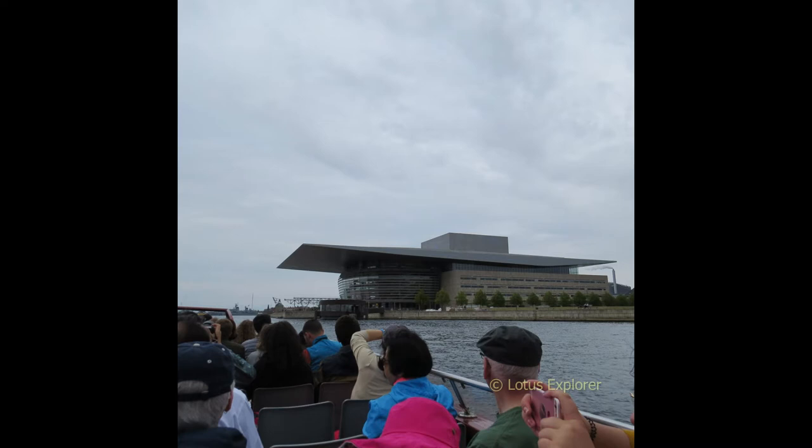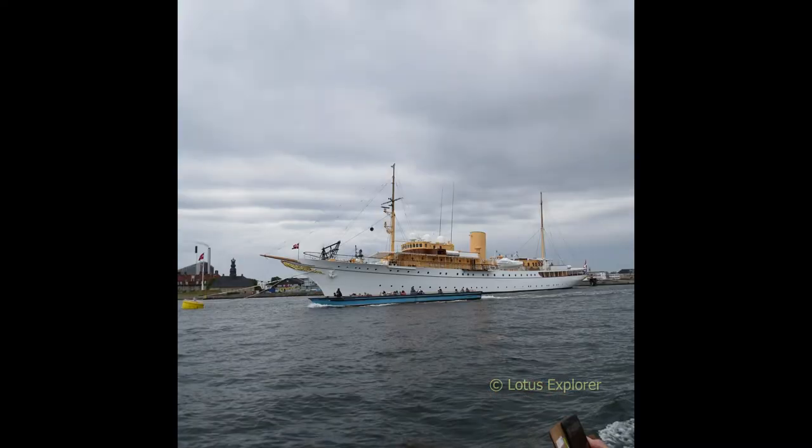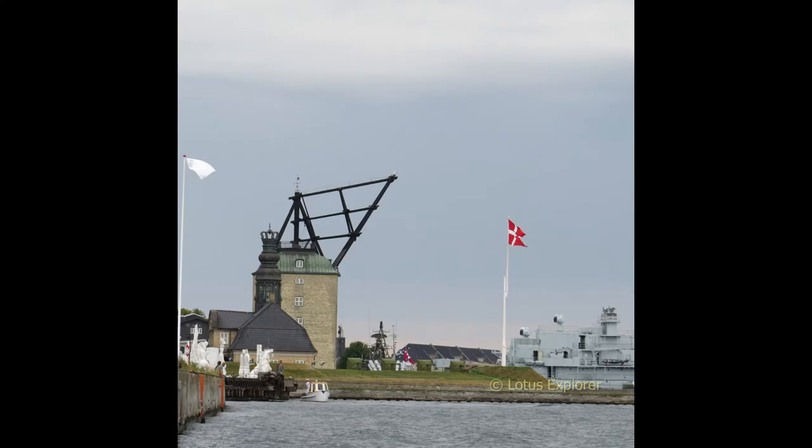This is the Copenhagen Opera House. This is the Royal Danish Yacht, also known as the Queen's Yacht. This is the Newholm Central Guard House and the Danish flag, also known as the Dannebrog.